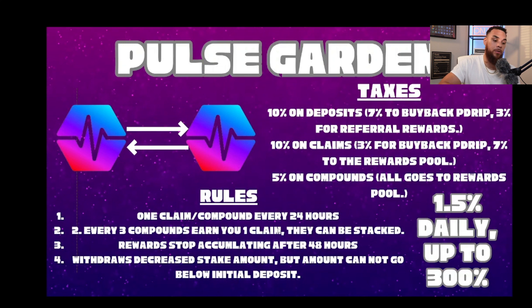If you compound for 30 days, you would earn 10 claims that you can stack however you want — that's how the 3-compound to 1-claim ratio works. Rewards stop accumulating after 48 hours, which is another bullish sustainability feature. This means you can't just put your money in, go on a three-week vacation, and come back with it still printing. You have to compound or claim every 48 hours, or it stops accumulating for you — similar to the faucet, which stops accruing rewards after 7 days of inactivity.